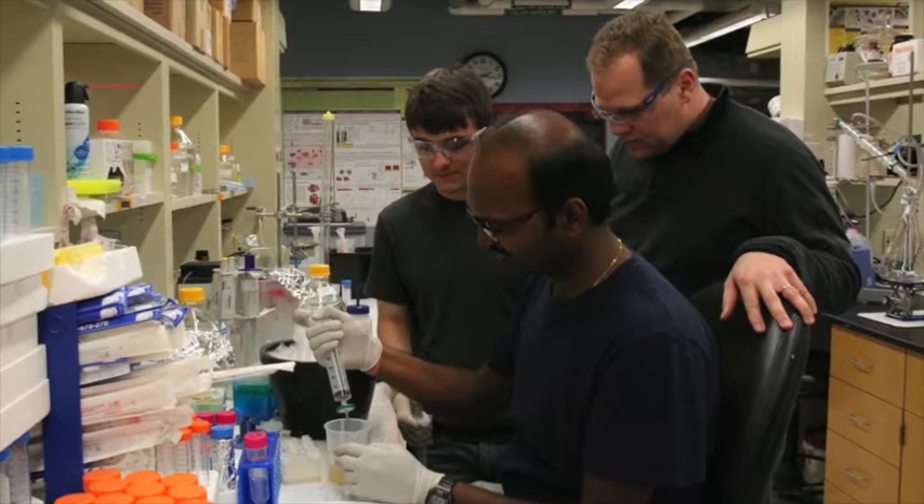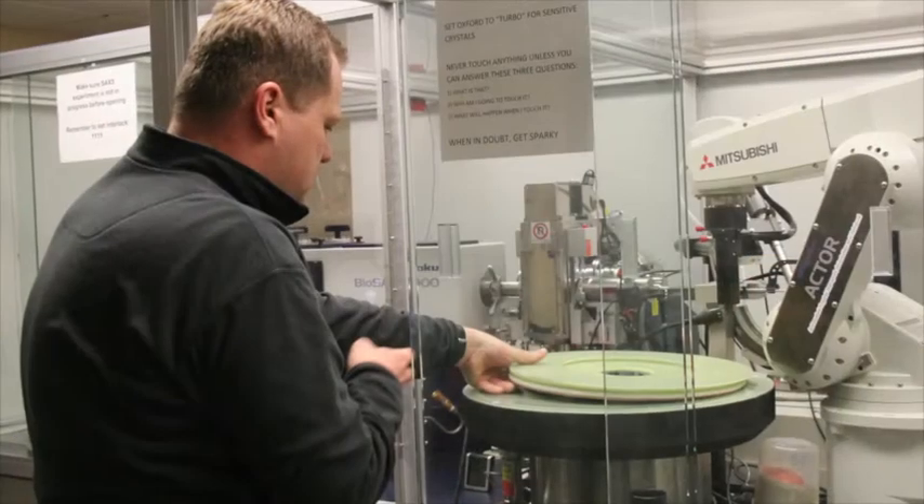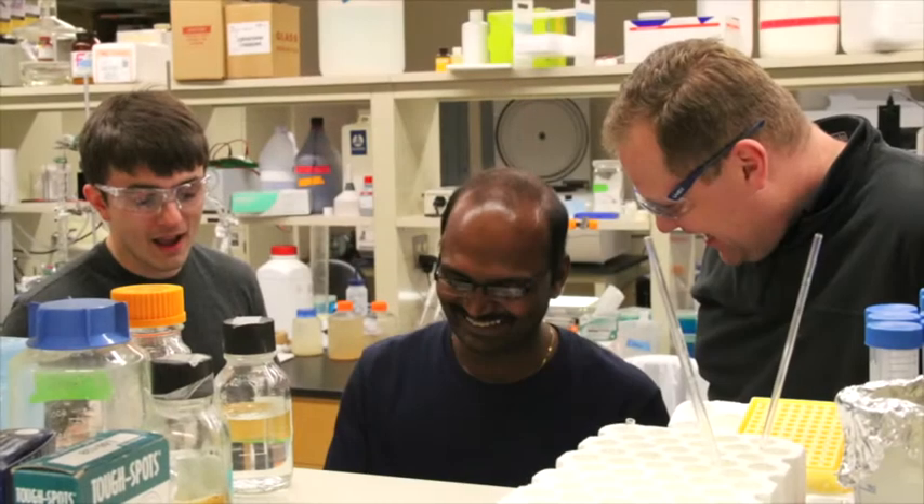Ideas in the laboratory are actually often created by working on one specific topic and realizing you need to know exactly how that is actually influencing something that you probably think you understand already. And at that point you say, but there could be two possibilities. And that's exactly the question you have to answer — which possibility is it? So that creates new ideas.